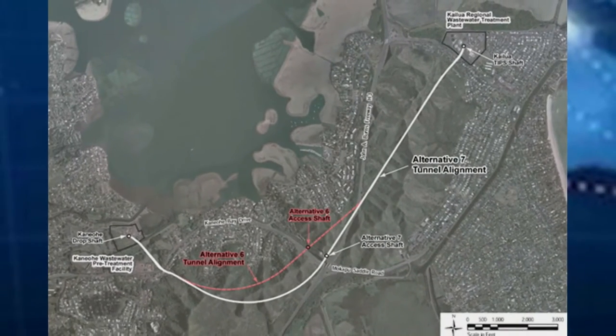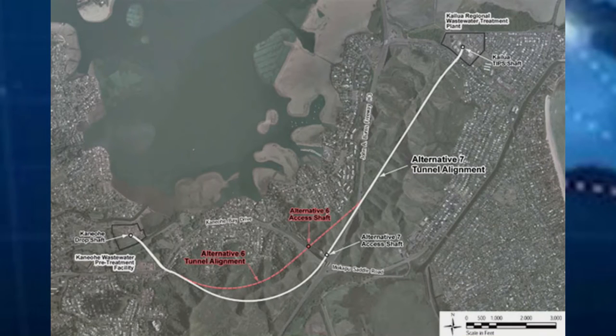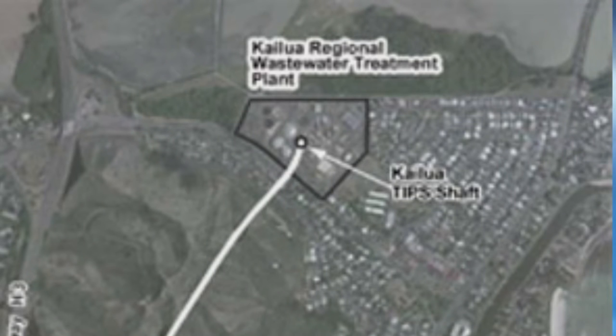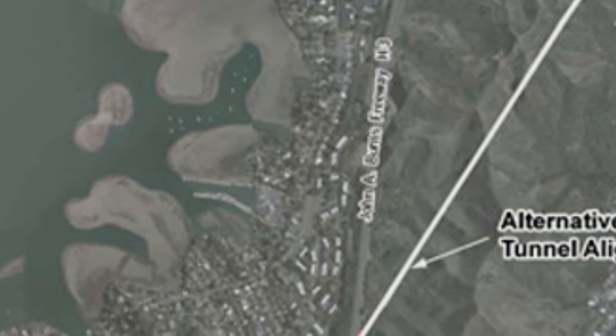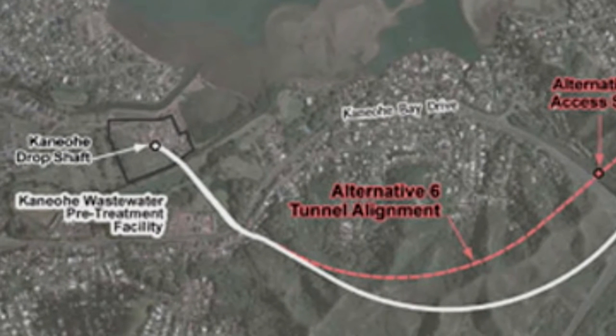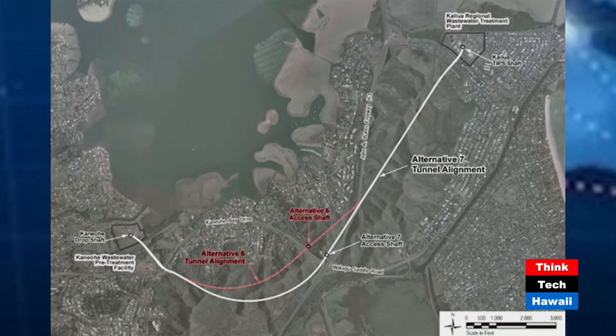Maybe now's a good time to look at some pictures of this because the scale is pretty awesome. This is the route — the actual alignment, three miles. The top right of the screen is the Kailua Regional Wastewater Treatment Plant, where the effluent will come from Kaneohe. It runs by Icahi Elementary, Icahi Shopping Center. The Kailua pre-treatment facility is by the Bayview Golf Course, with Pool Hollow School in one corner and Bayview Golf Course on the other.